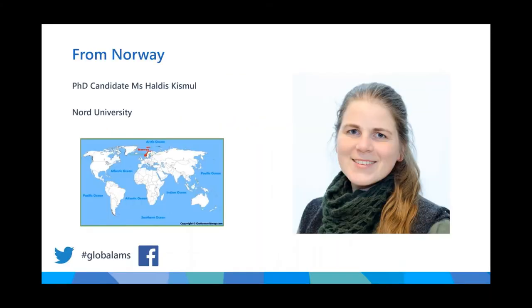We move to Norway. I would like to welcome PhD candidate Ms. Haldis Kismul. Haldis is the 11th presentation, the 12th speaker from the 9th country today. Haldis is a PhD student in a joint project agreement between the Nord University in Norway and the Swedish University of Agricultural Science. It is a pleasure having you here today.